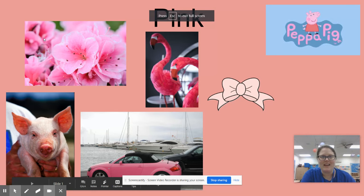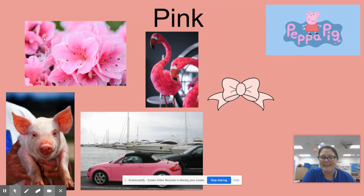Hey boys and girls, it's Miss White here. Now we're going to be working on the color pink. I know lots of people really love the color pink, so let's see what things we have on our screen. Oh, beautiful pink flowers — they look like maybe flowers that are on a dogwood tree.